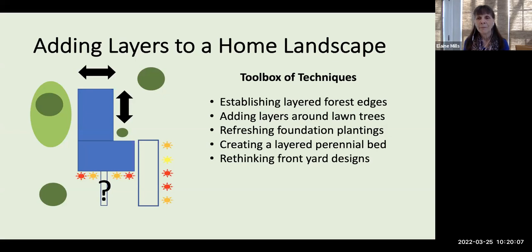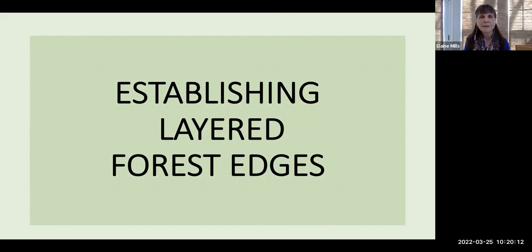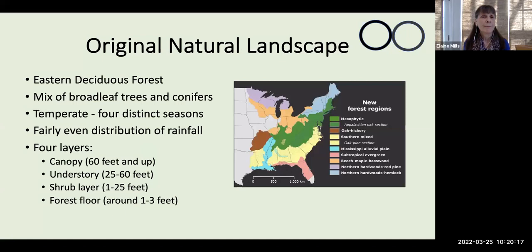Let's begin looking first at establishing layered forest edges. Our original natural landscape was what's referred to as the Eastern Deciduous Forest — a mix of trees such as oaks, maples, birches, and various conifers, with four distinct seasons and until recently a fairly even distribution of rainfall. These forests are always composed of four layers: the canopy with mature dominant species, the understory of shorter trees, a shrub layer, and the forest floor.